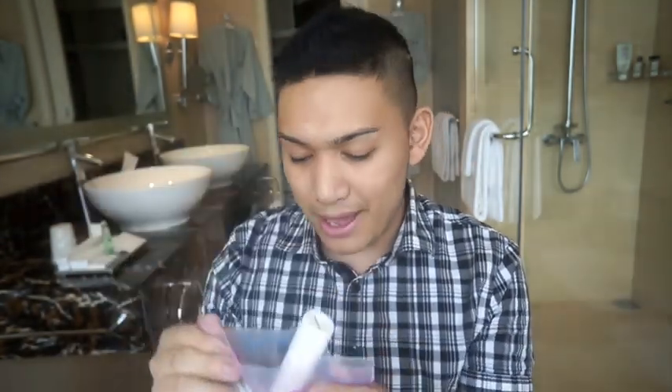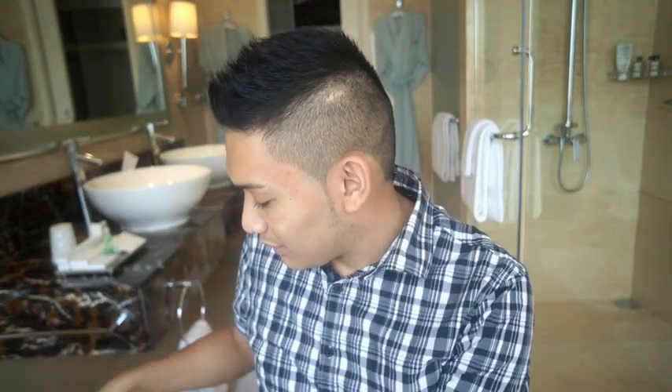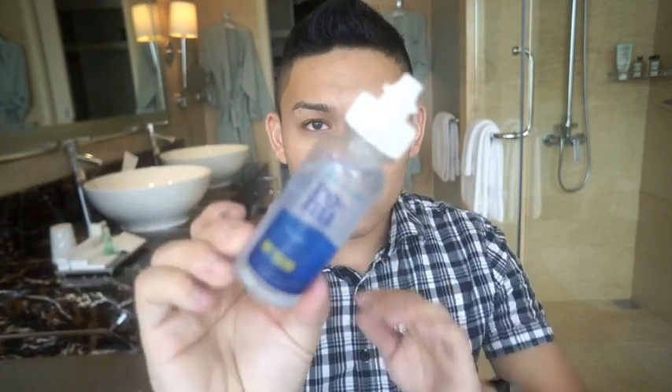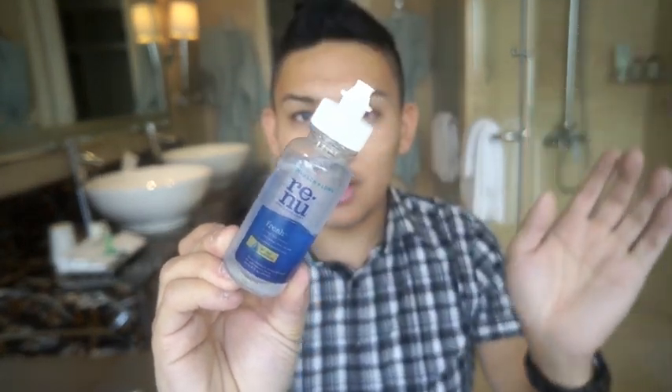Starting with the plastic quart-sized bag. The first item is the Urban Decay All Nighter spray, which is perfect for when you're going out at night and want your makeup to stay on your face. I'm in the Philippines right now and it's really humid, so this is perfect for when I choose to go out with some concealer on — it'll last throughout the night.